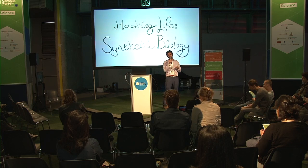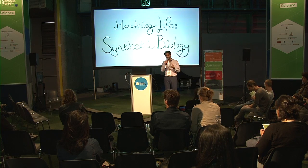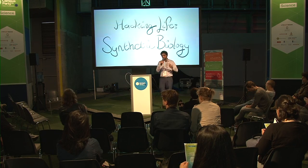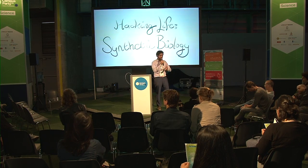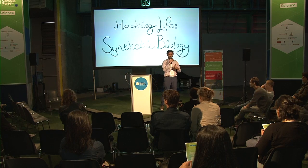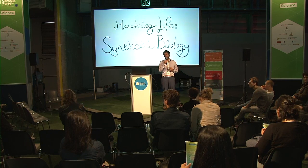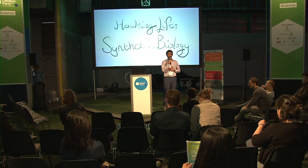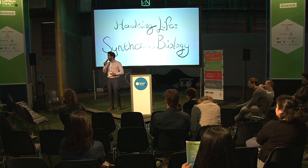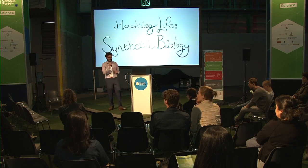Our next speaker is currently doing her PhD on molecular biology. She has been part of the iGEM competition many times — an international competition on biology and biotechnology. She will share her vision on synthetic biology, the building blocks and DNA, and much more. Please welcome to the stage, Renske.